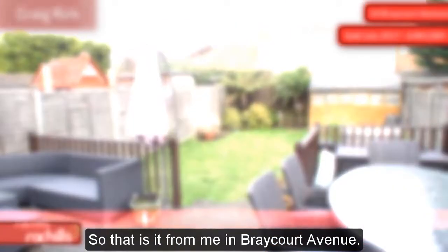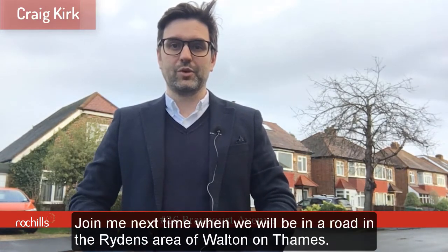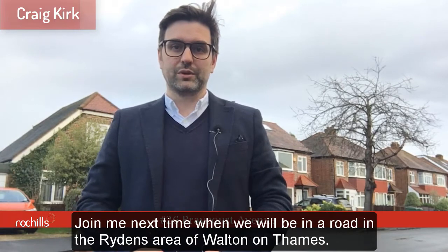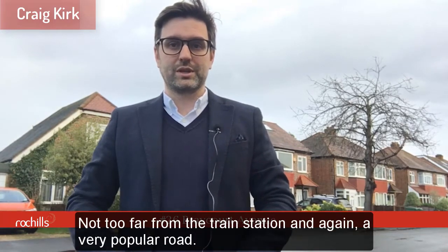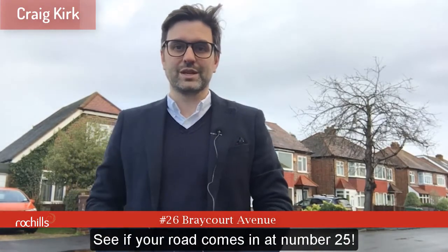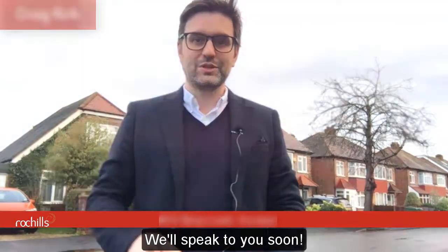So that's it from me in Brecourt Avenue. Join me next time when we'll be in a road in the Rydens area of Walton-on-Thames, not too far from the train station — again a very popular road. Let's see if your road comes in at number 25. We'll speak to you soon.